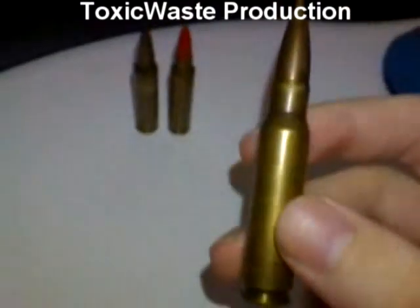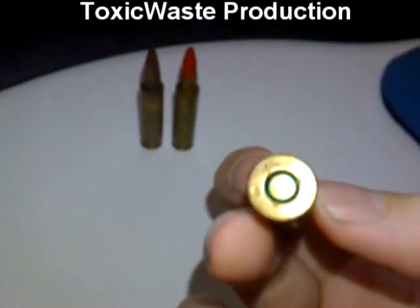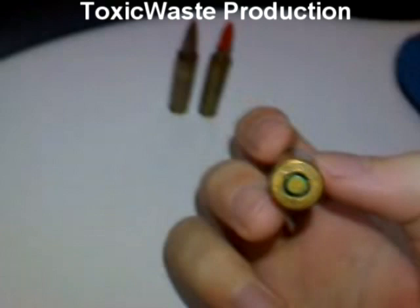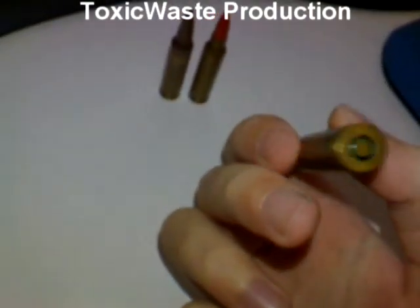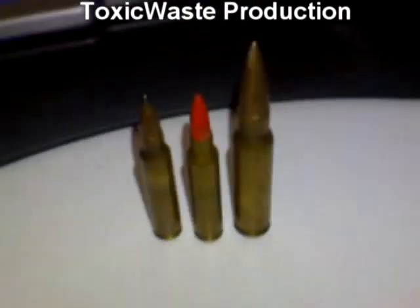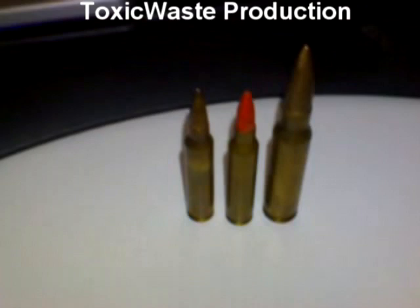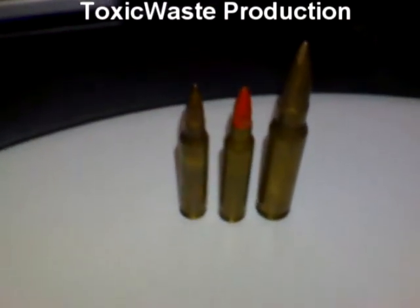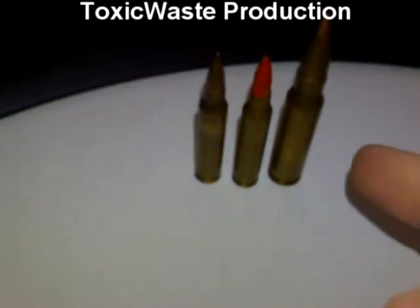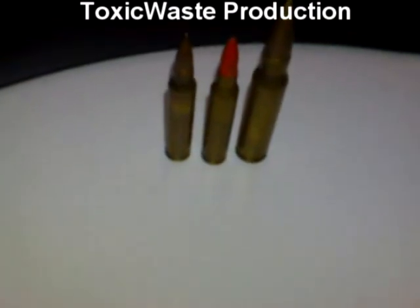This is a .308. Almost the same ammunition. I think it's military because it's green on the bottom and has crazy markings — the marking says .070. This is used for the AK-47s. You can see the larger bullet compared to the .223s. The AK-47s use almost .308s. You can fire AK-47 ammunition in a .308 rifle, and that is what most people commonly do.